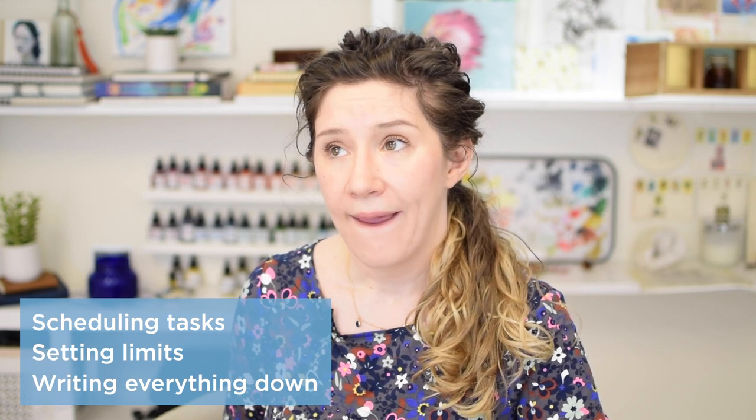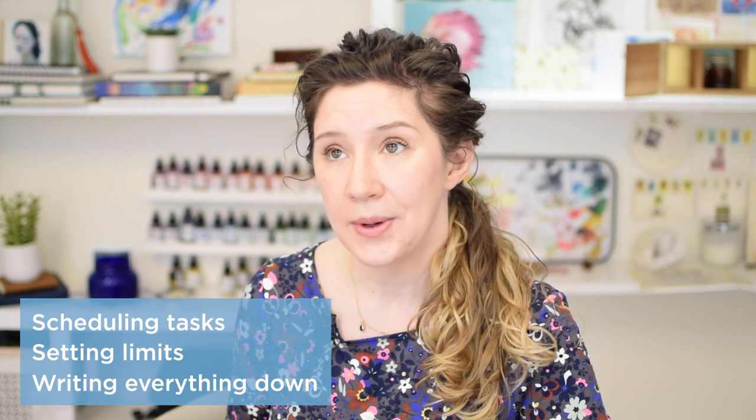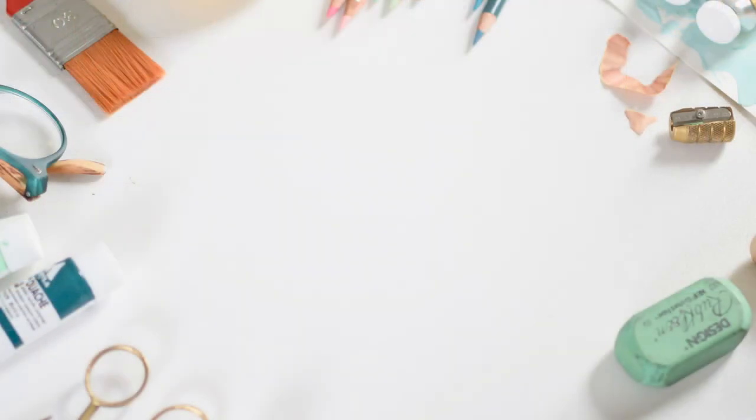That's it for this video. Next week we'll tackle the final three points in my seven productivity tips: scheduling your tasks and planning your calendar around your task list, setting limits, and writing it all down. I'll even unpack how I do my actual planning from a big-picture level down to monthly, weekly, and daily. If you haven't watched part one yet, go back and do that. I'm Kendall Hilligus — a full-time freelance illustrator — and I make videos sharing what I know about freelance illustration. Thanks to Meg for editing, and especially thank you to my patrons for supporting this channel.